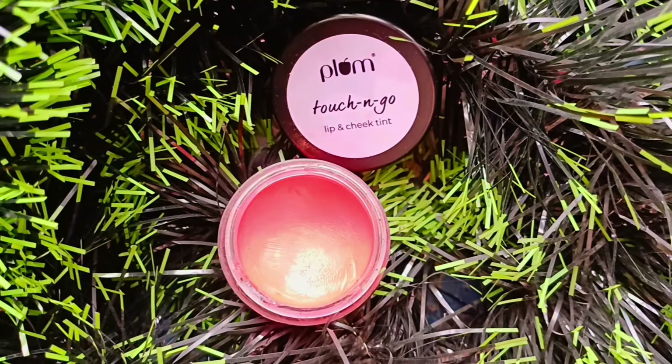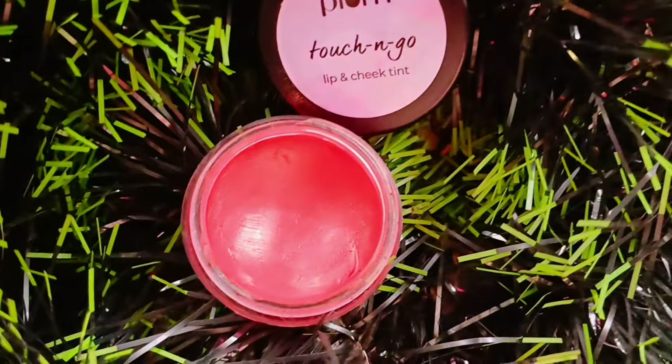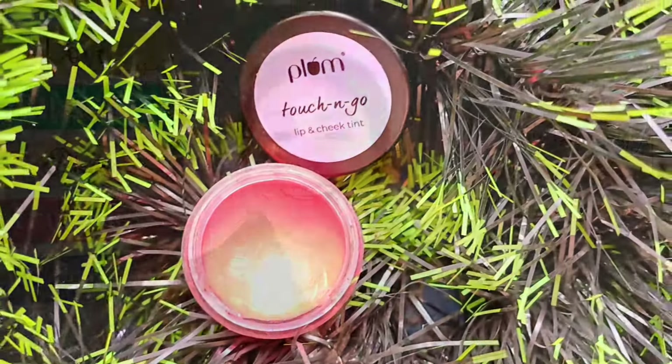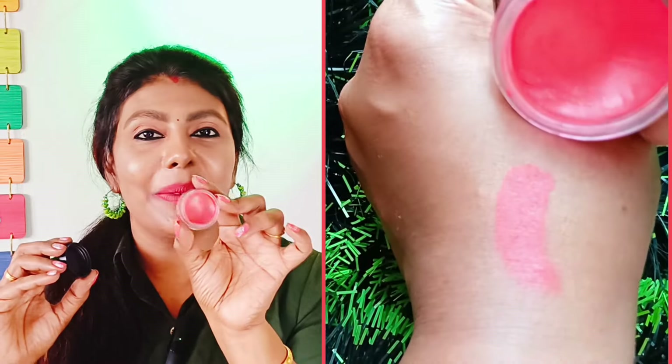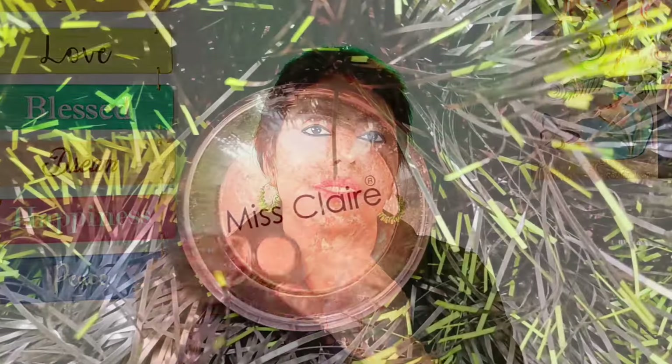Next is a lip and cheek tint. The shade is 1-2-8 Blush Crush — this is a Coral Pink shade. My favorite is this Coral Pink shade. This is the color on my lips. It makes the skin look brighter. This is also a red shade.